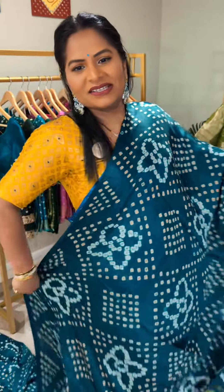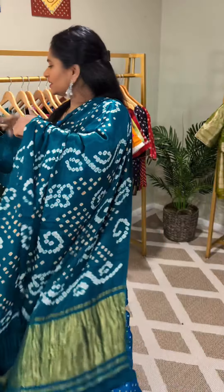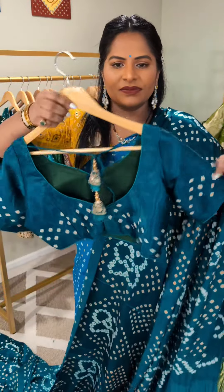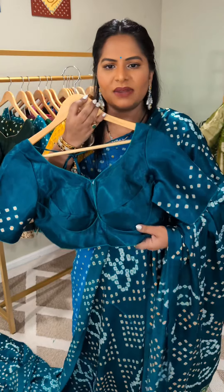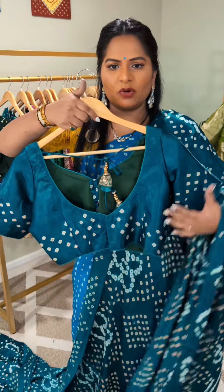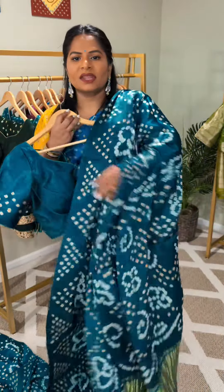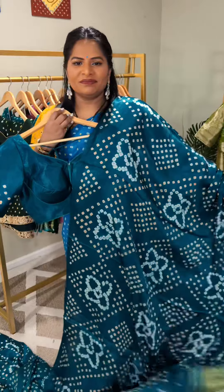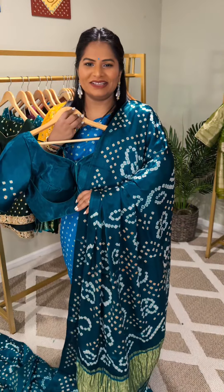The bandhani is done in tones of yellow and lots of white. Then it comes with a stitched blouse — it's a well-made, well-tailored padded blouse with a back-open design. This is how they both look together; the color is everything.